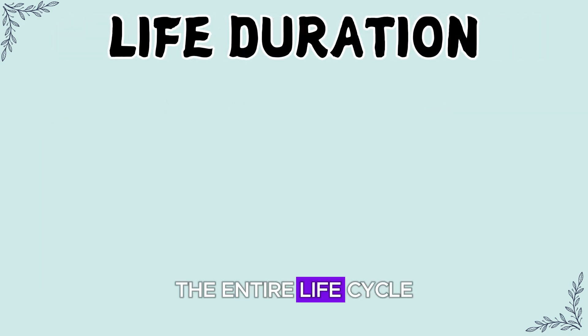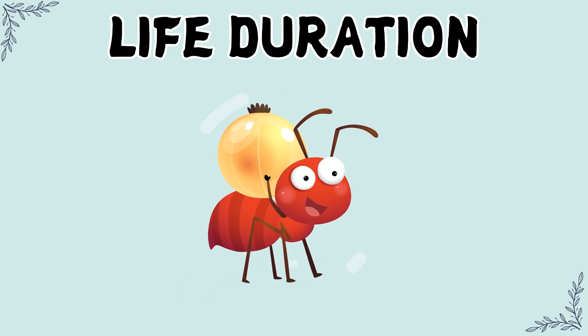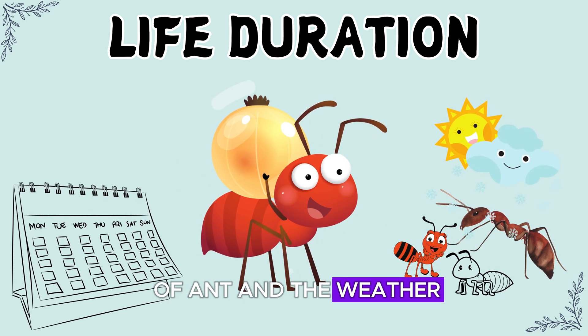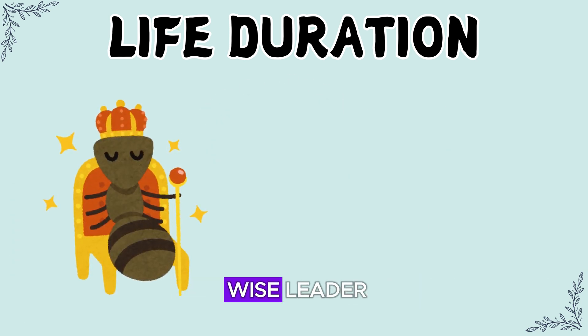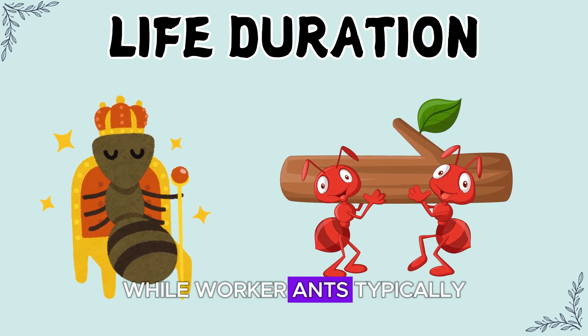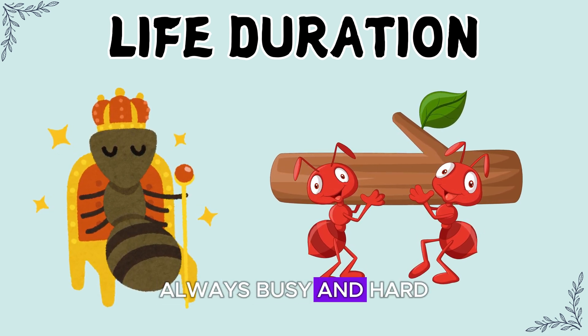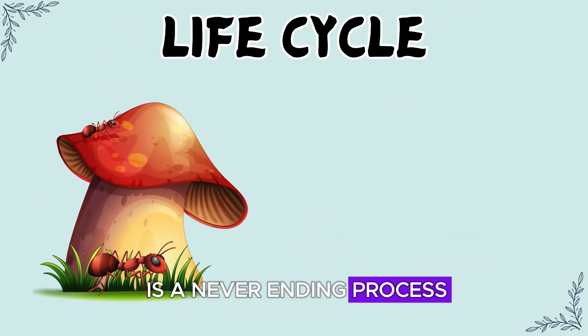The entire life cycle, from a tiny egg to a grown-up ant, can take weeks or even months depending on the type of ant and the weather. Queens can live for several years, like a wise leader, while worker ants typically live for a few months — always busy and hard at work. The ant life cycle is a never-ending process, making sure the colony stays strong and full of life.